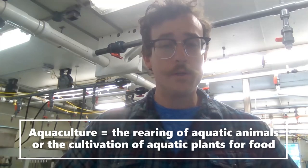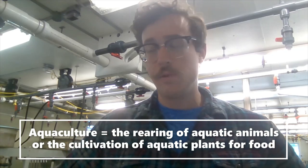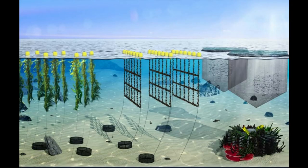Now, secondly, what is aquaculture? Aquaculture is essentially farming food or plants or animals from the water. So it could be fish or shrimp or seaweed, oysters, or really anything else people want to grow.